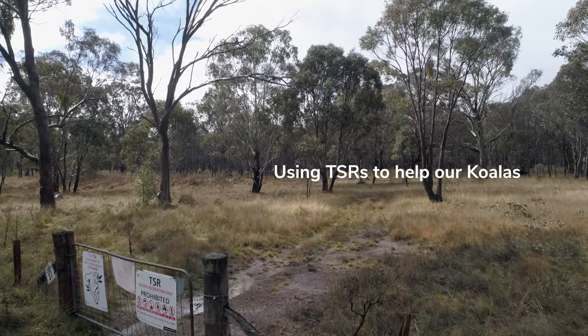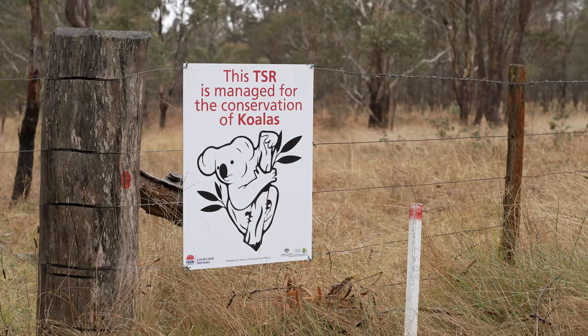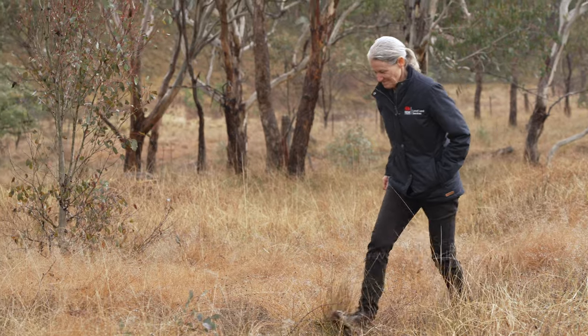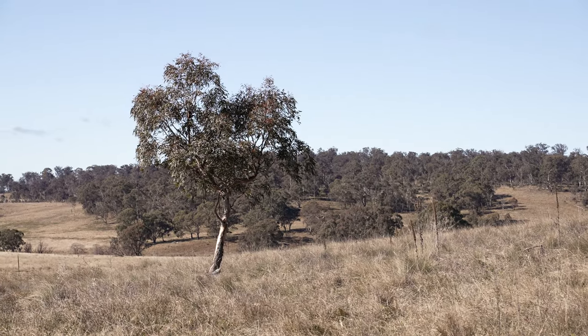This travelling stock reserve is about 16 kilometres from Armidale. It's in one of the key areas of koala significance that we've mapped. Travelling stock reserves in the past have predominantly been used for grazing stock. More recently we're starting to see the other values used for conservation, and there's some of the last remaining biodiversity hotspots and valuable wildlife corridors connecting places within the landscape.